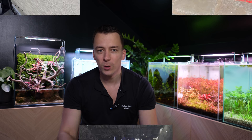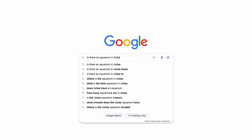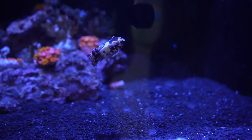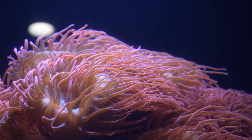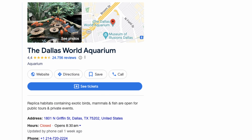A couple weeks ago I spent a few days in Dallas, Texas, and whenever I'm visiting a new city I always check immediately if they have a zoo or an aquarium. In Dallas you have the World Aquarium, and with almost 25,000 reviews and 4.4 stars, this one looked very promising.